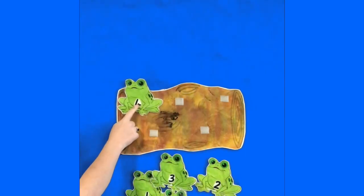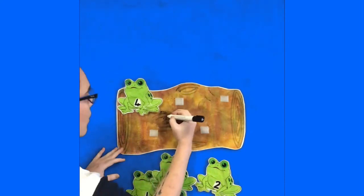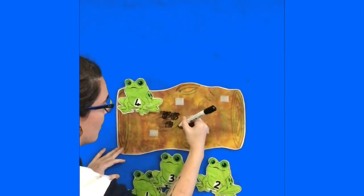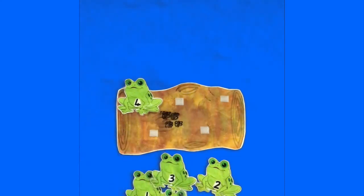Tell your child that your frog has eaten four bugs, and can they draw four bugs onto the log? One, two, three, four. So there's just a couple of other ideas that you can do with your frogs on the log. Thank you. Bye bye!